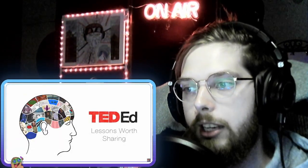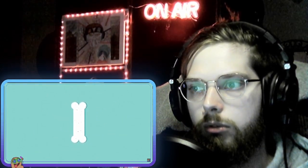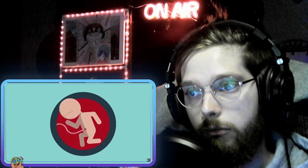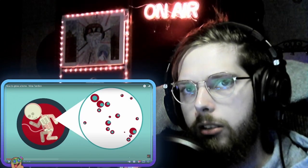TED-Ed: lessons worth sharing. Grow a human bone outside the human body? The answer may soon be yes. But before we can understand how that's possible, we need to look at how bones grow naturally inside the body. Most bones start in a growing fetus. Did she just say you might be able to grow bones outside the body?